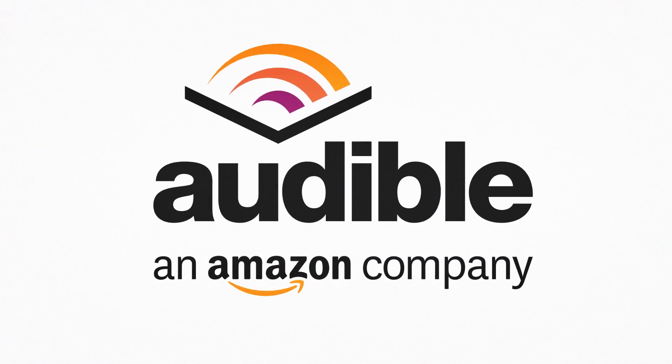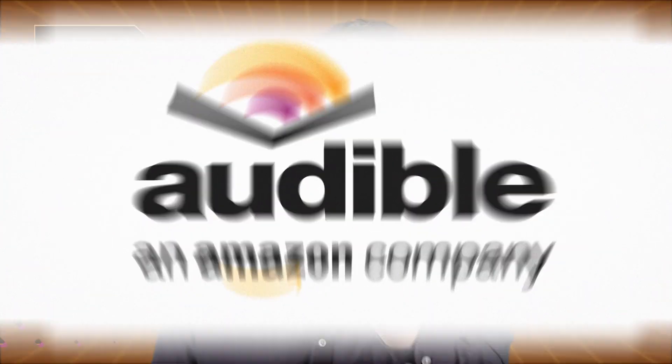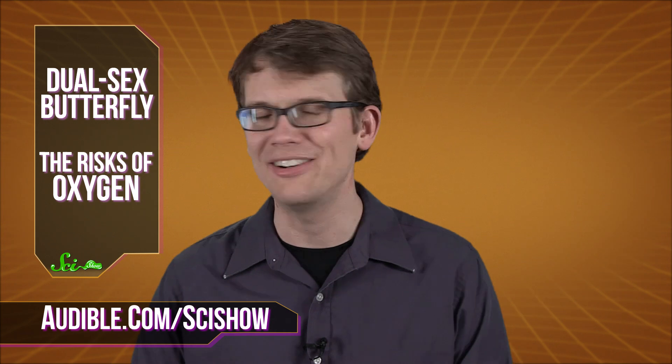Thanks for watching this SciShow News, brought to you by Audible.com, which is giving away a free audiobook to SciShow viewers. I'd like to suggest The Martian by Andy Weir, which is one of the best hard science fiction books I've read in a long time. It is beautiful and wonderful and exciting, and you will not be able to hit pause. Head on over to Audible.com slash SciShow where you can download that book for free.